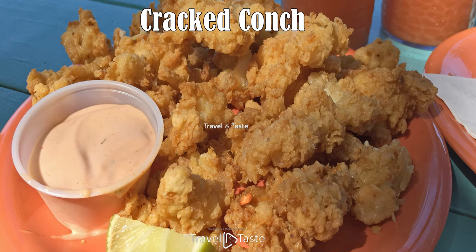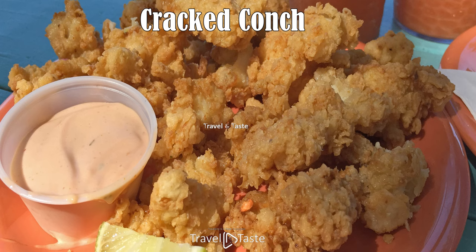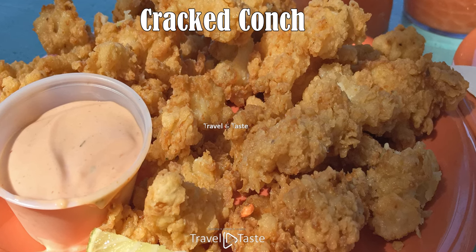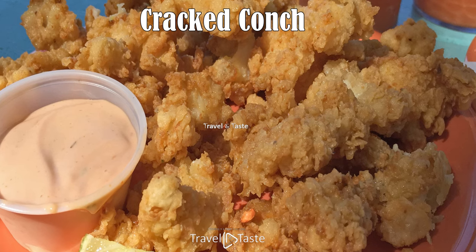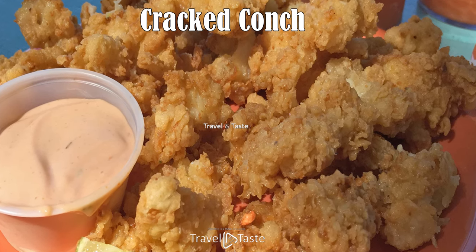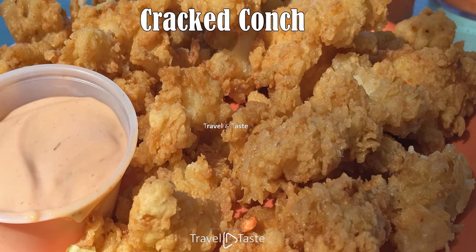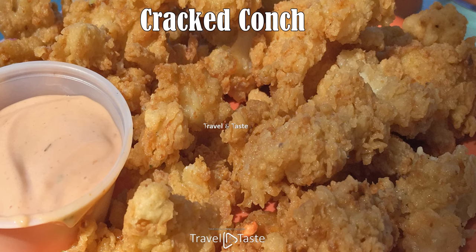Cracked conch: in the Bahamas, 'cracked' simply means coated in batter and deep fried. Cracked conch can be paired with rice, a tossed salad, or fries. Note: a meal that comes with fries and a roll is known as a 'snack.' Coat the tenderized conch in a salt and pepper seasoned batter, fry until lightly browned, and enjoy this mouth-watering dish with a squeeze of fresh lime juice.